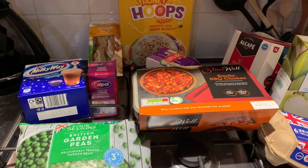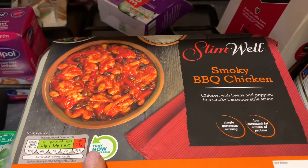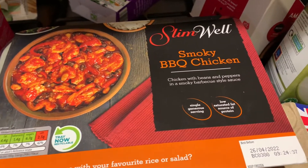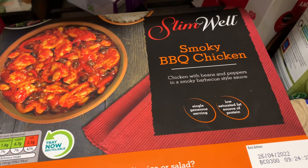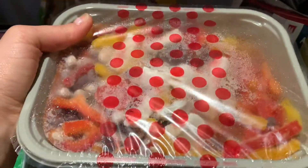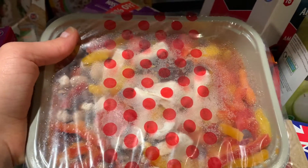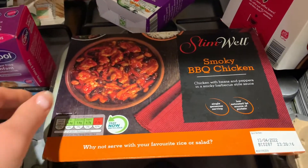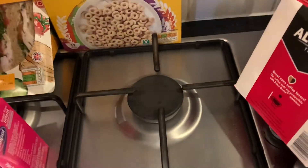At Aldi I spent about £28. I've got a couple of these Slim Well meals — smoky barbecue chicken with beans and peppers in a smoky barbecue-style sauce. They look quite nice and quite substantial. These are one and a half sins for the pack, which is quite good. We're just going to have those tonight with a jacket potato — I've got another one for my husband as well.